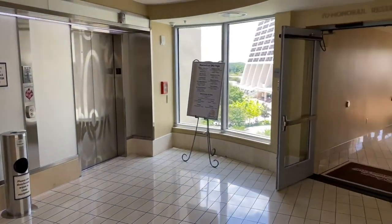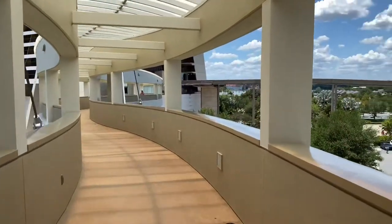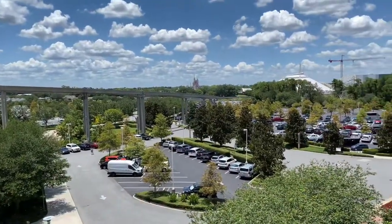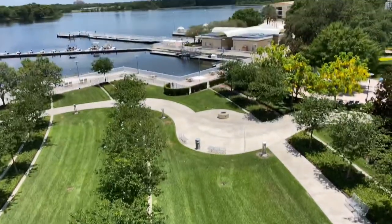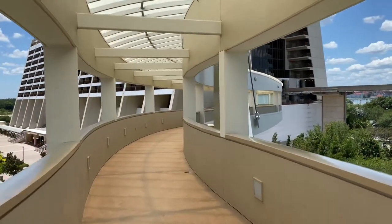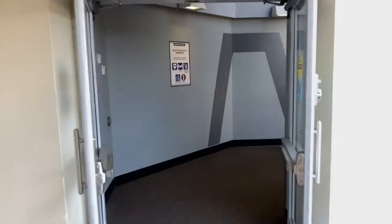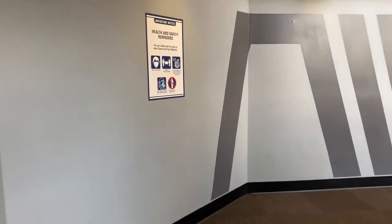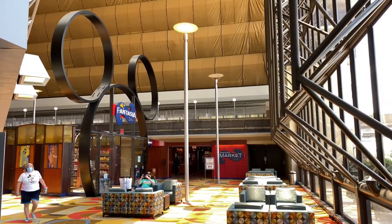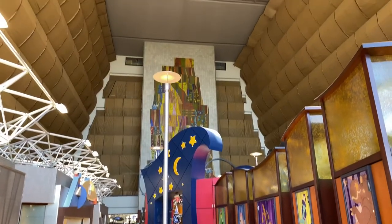Let's reverse our direction, walk across the sky bridge over to the Contemporary's main tower. Let's go through these double doors. Here's the sky bridge that overlooks the Magic Kingdom. And on the opposite side is the marina. Let's continue up ahead and go inside these doors.